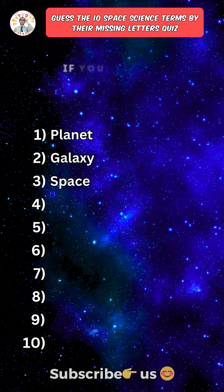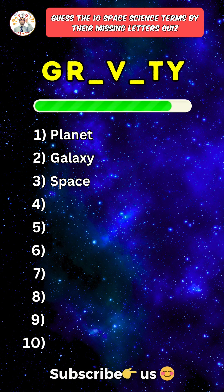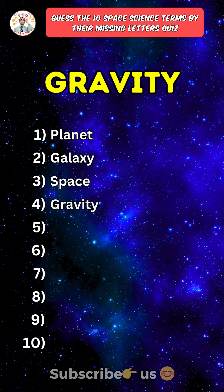Like the video if you answered the first three correct. Fourth one: Gravity.